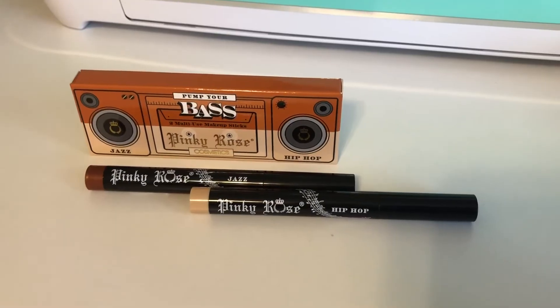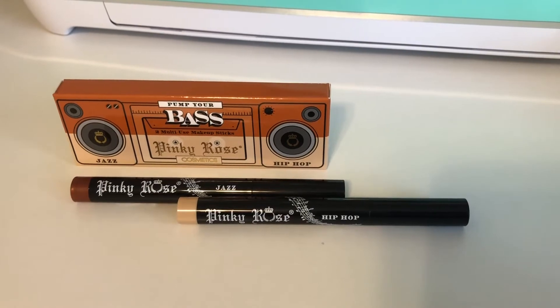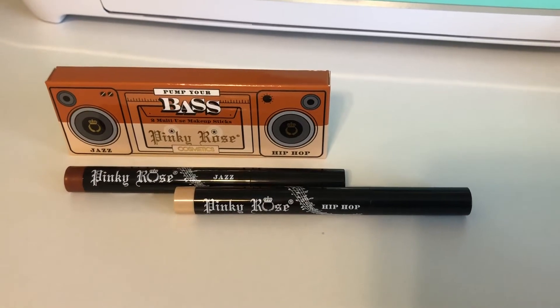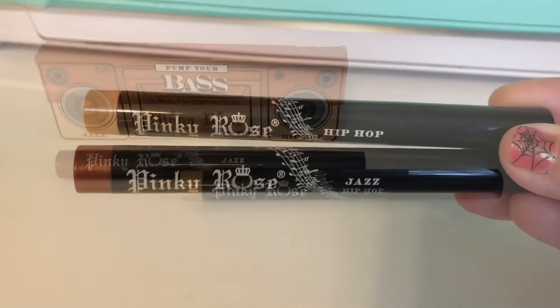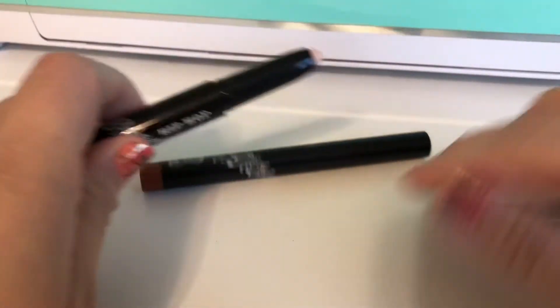I have kind of mixed feelings about the next product, but let's take a look. This is the Pinky Rose Cosmetics multi-use makeup base sticks — a cream-based multi-use makeup stick that can be used on the eyelids or as an eyeshadow primer, on the bottom lash line, waterline, or on the lips. The perfect duo to be used together or separately, retailing for $20. The two shades I received are Hip-Hop and Jazz.